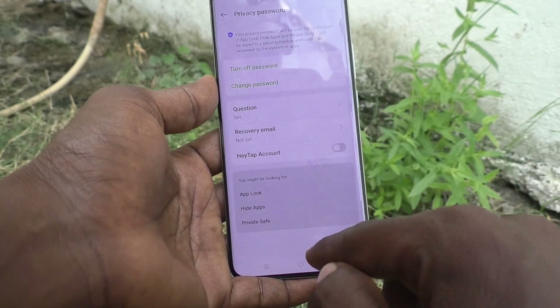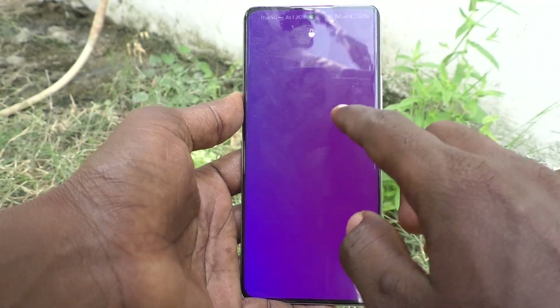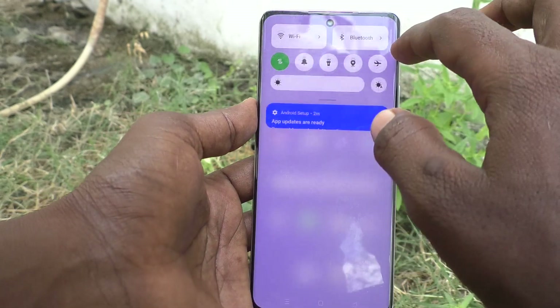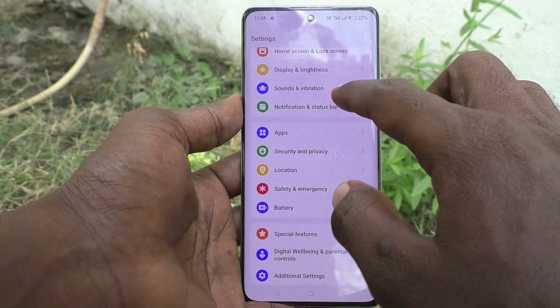Now "mingy55" will be the current privacy password for my phone. In this way you can easily change the password. Now I am going to check whether this new password is really working or not.